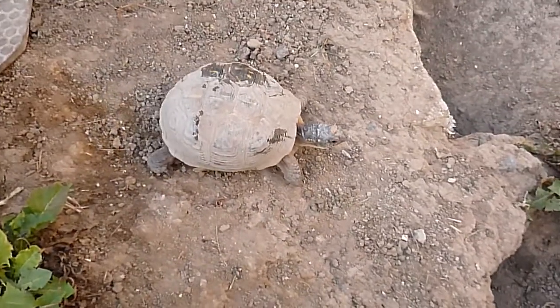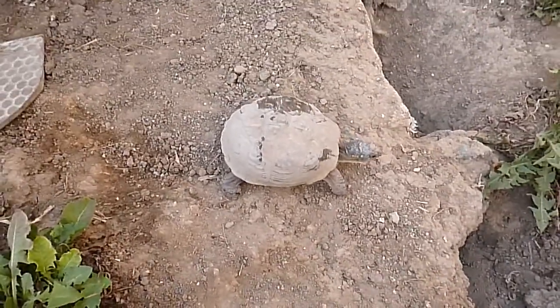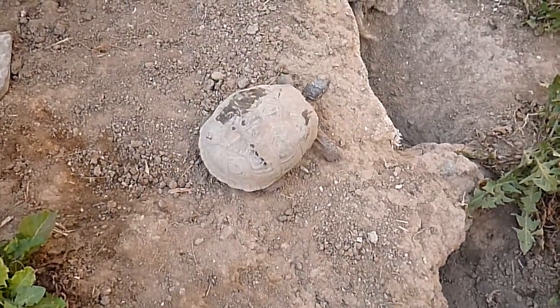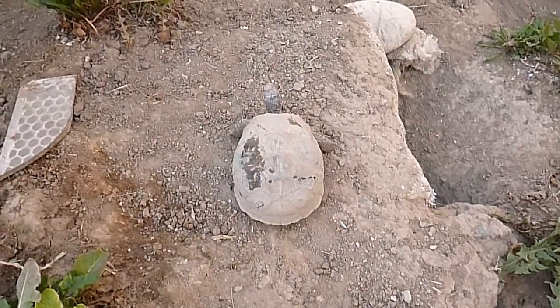We're going to see some turtle behavior here. Let's see how she works this dangerous cliff area. Well, she has a sense to go around it.